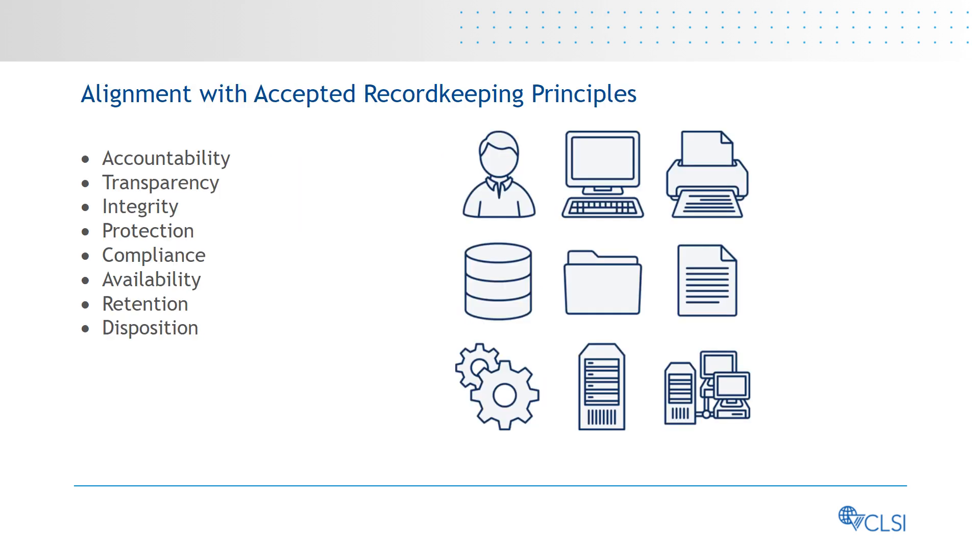Implementing the recommendations provided in QMS 26 will help laboratories ensure responsibilities for records management are appropriately assigned; records of the laboratory's business processes and activities are available to appropriate individuals or groups; records remain usable throughout their retention; privacy and confidentiality of records are protected when required; records are managed in compliance with regulatory, accreditation, and organizational requirements; records can be accessed in a timely manner; records are retained according to the retention schedule; and records are disposed of safely and securely.